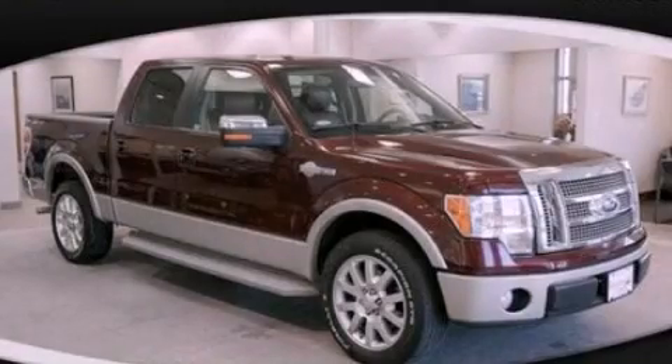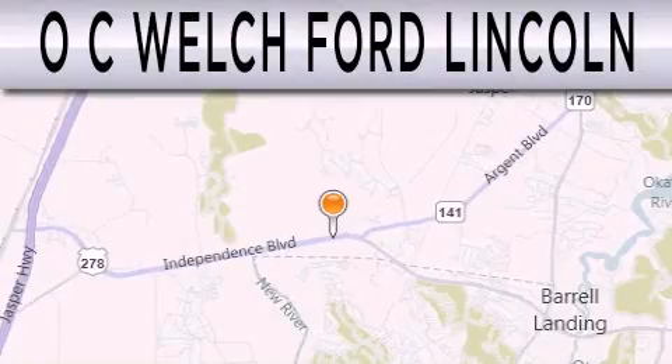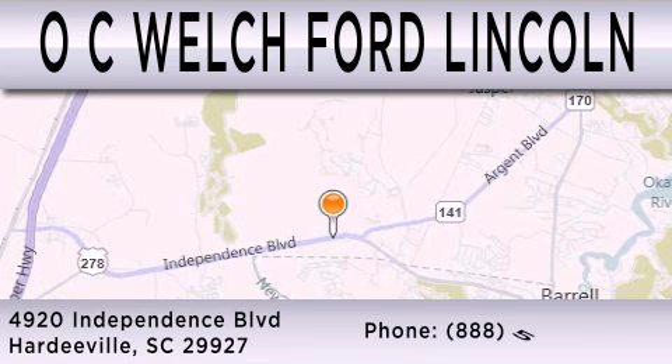Contact us today to schedule your opportunity to see this automobile in person. OC Welch Ford Lincoln is dedicated to doing everything possible to ensure that the experience you have selecting your next vehicle is as pleasant as possible. We are located at 4920 Independence Boulevard in Hardeeville.